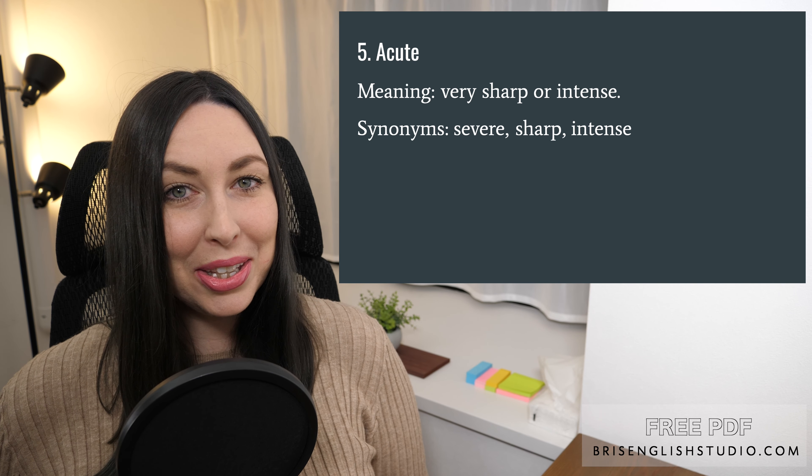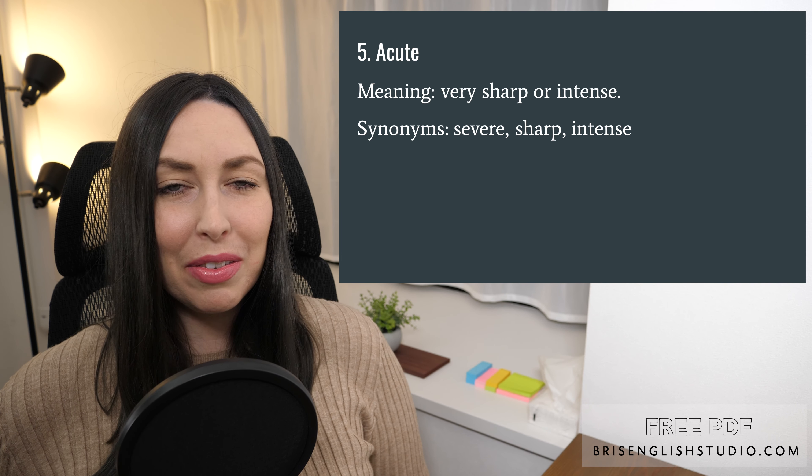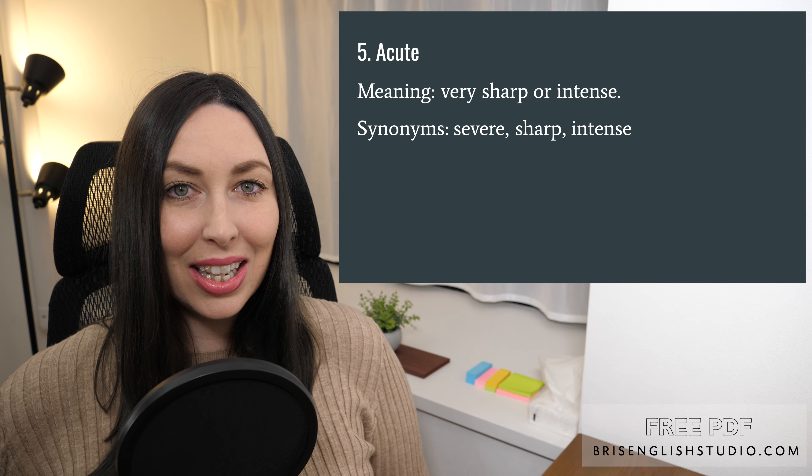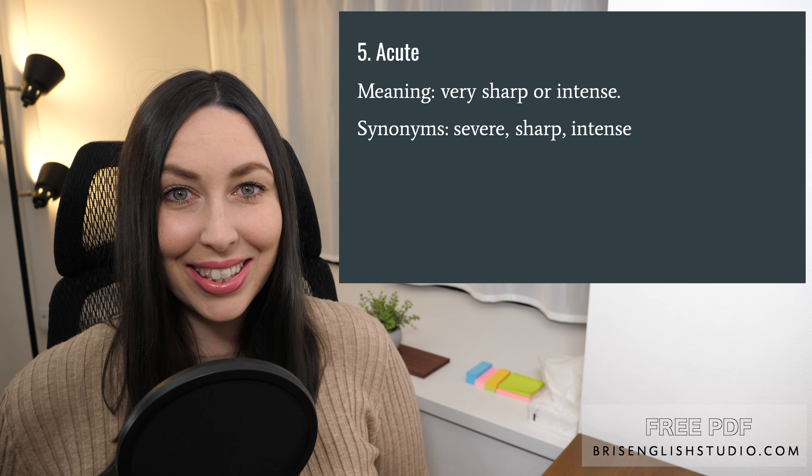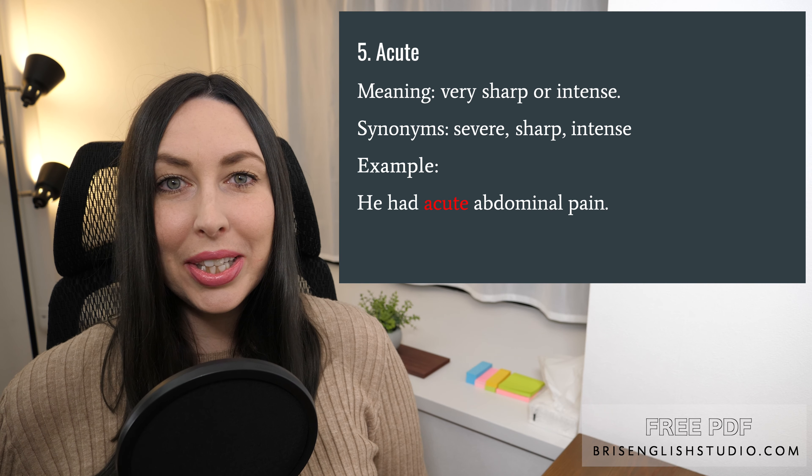Number five: acute. Acute means very sharp or intense. Synonyms include severe, sharp, and intense. He had acute abdominal pain.